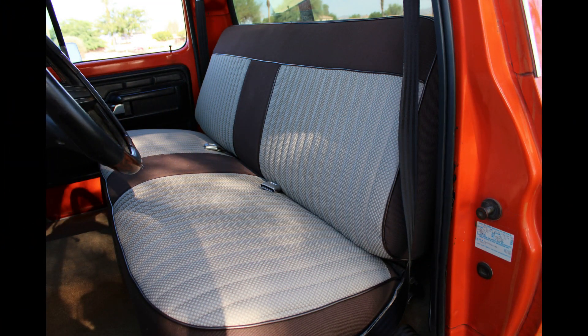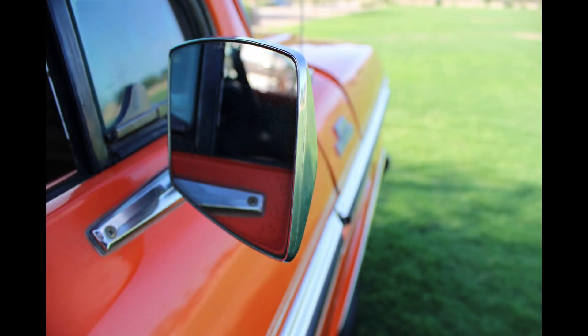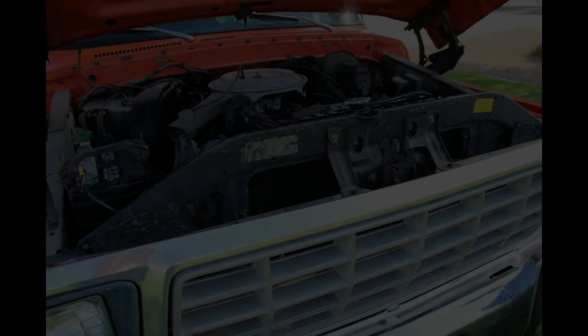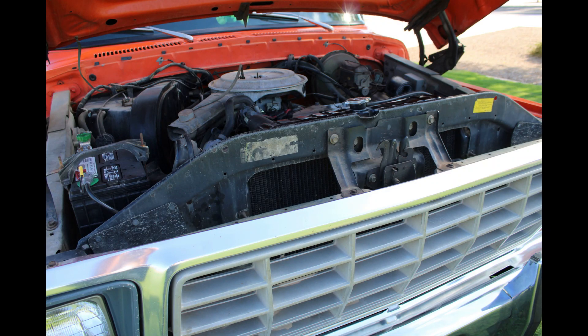Future plans are to give it to our daughter. She likes Fords and is really in love with the truck. Once I get a little older and don't have room for all the vehicles, I'm going to give it to her. She promised me she's going to keep it the way it is, and I promised my dad I'd keep it the way it is. He doesn't want any hot rod stuff done to it — no lowering, nothing — he just wanted to keep it exactly like it was. So as long as I live, it's going to stay that way.